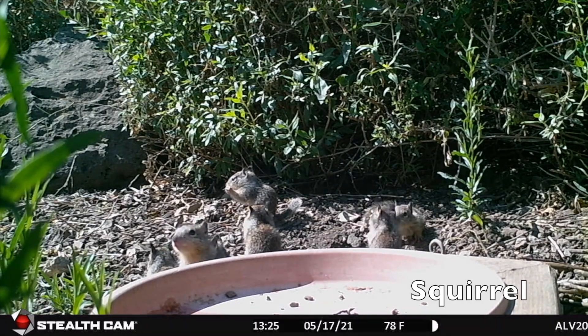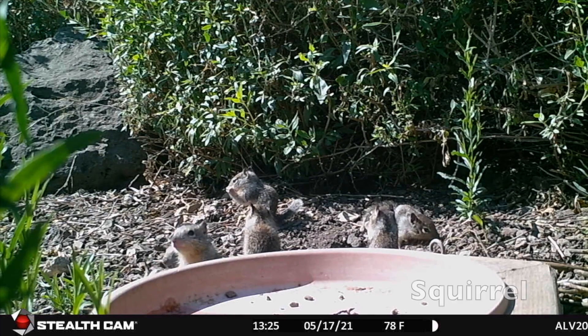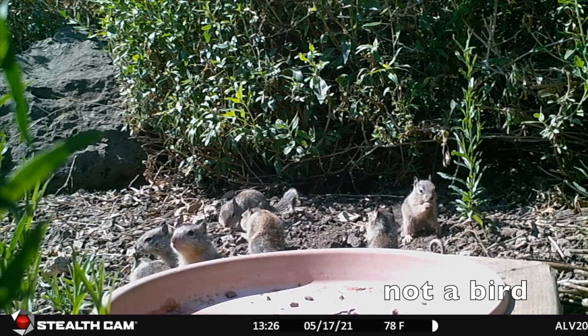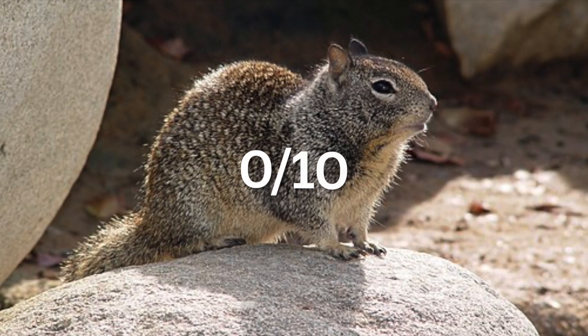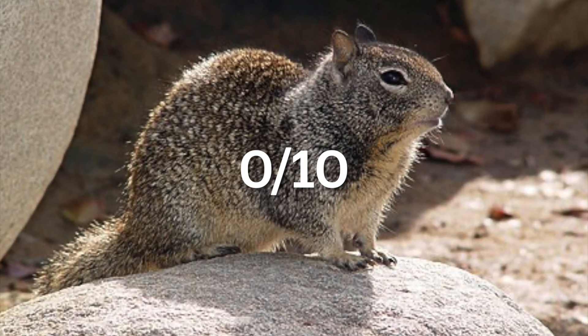This is a squirrel. Not a bird. Note the lack of feathers, even if it's at a bird feeder. Zero out of 10 for being an unrepentant peanut thief.